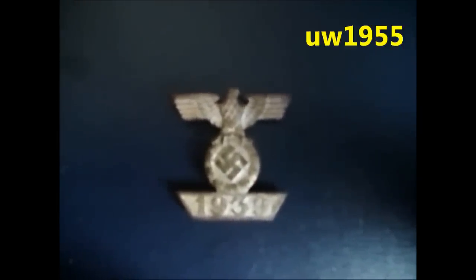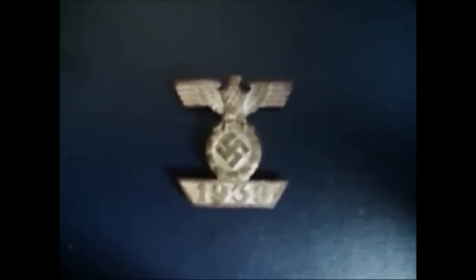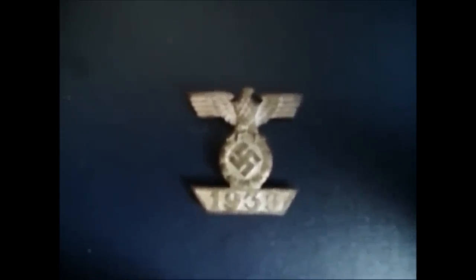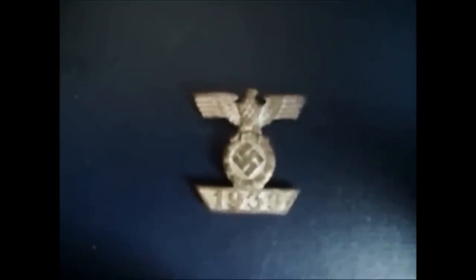Hello guys, this is Uli, my YouTube name is UW1955. This is my best find from 2012. I found it in Poland in a wood, about three to four inches deep, between a lot of P-38 very rusted ammunition. Originally it had been carried with a black and white band above the Iron Cross from the First World War. Hope you enjoyed this — good luck and happy hunting.